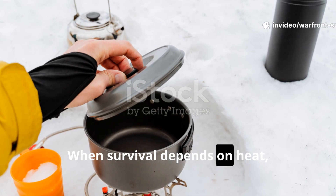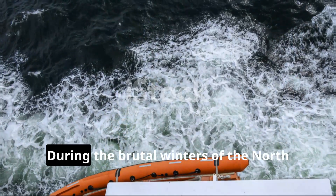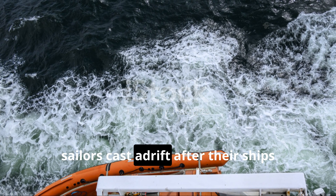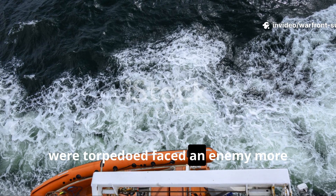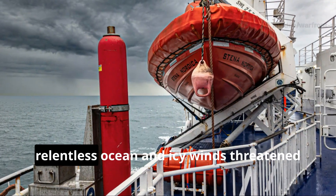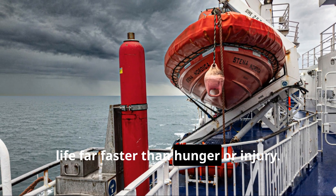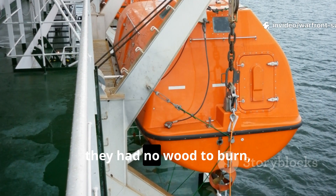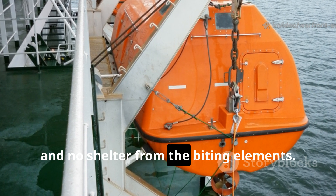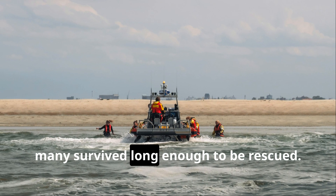When survival depends on heat, the smallest inventions can make the biggest difference. During the brutal winters of the North Atlantic in World War II, sailors cast adrift after their ships were torpedoed faced an enemy more relentless than any naval fleet. The cold, relentless ocean and icy winds threatened life far faster than hunger or injury. In lifeboats, they had no wood to burn, no open flame to cook rations, and no shelter from the biting elements. Yet, against all odds, many survived long enough to be rescued.